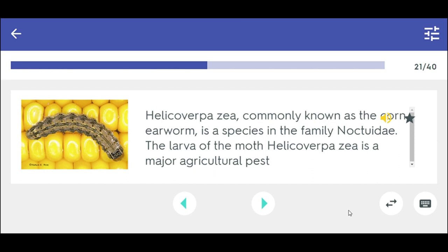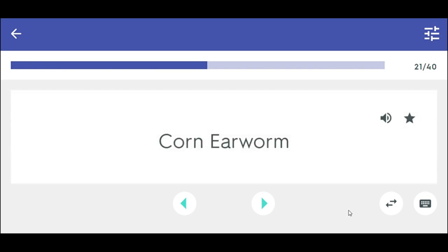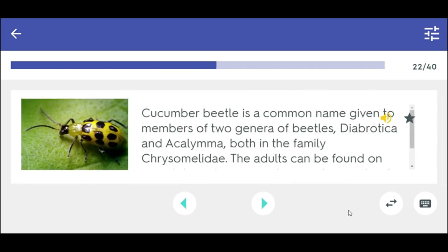Helicoverpa, commonly known as the corn earworm, is a species in the family Noctuidae. The larvae of the moth Helicoverpa is a major agricultural pest. Corn earworm.